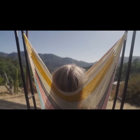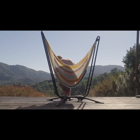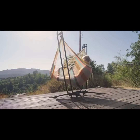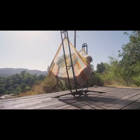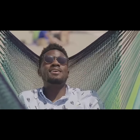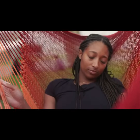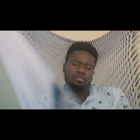Most importantly, our handcrafted hammock chairs are ridiculously comfortable. They're engineered to perfectly distribute your weight, so there's absolutely no pressure anywhere on your body. Floating weightlessly, you'll feel your muscles relax.